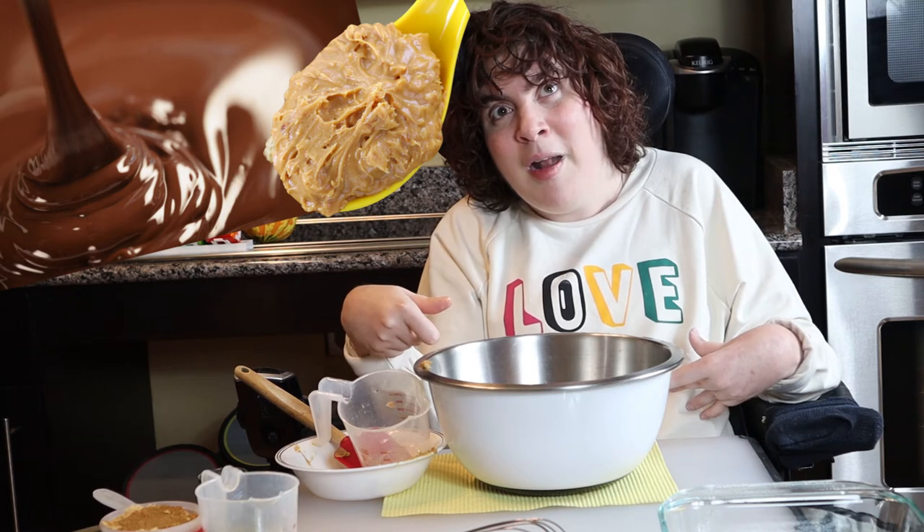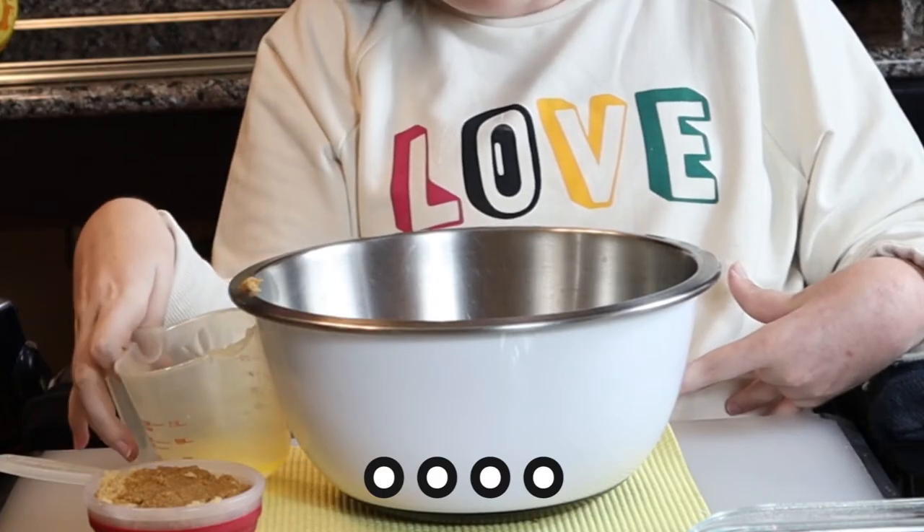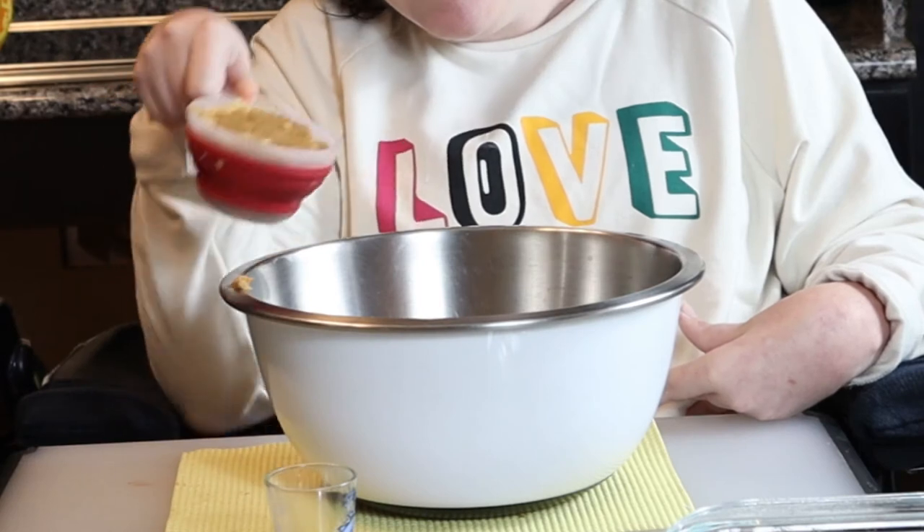Chocolate and peanut butter, what a combination — and guess what? They make me so happy. I'm always looking for reasons on my channel to be happy, and there's scientific research that tells us why these two flavors make us so happy. Reese's Pieces are confronted with flavors and textures at the same time.